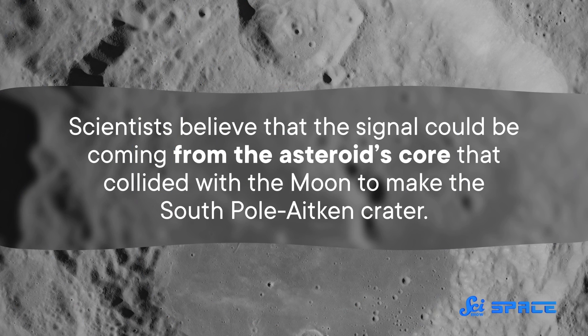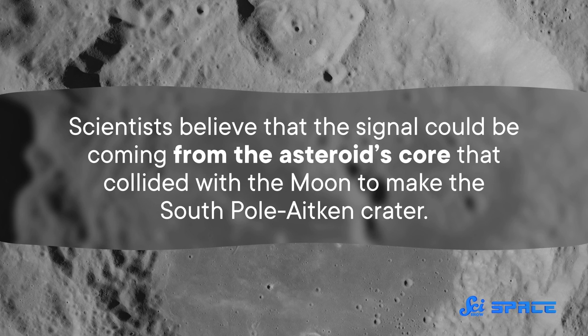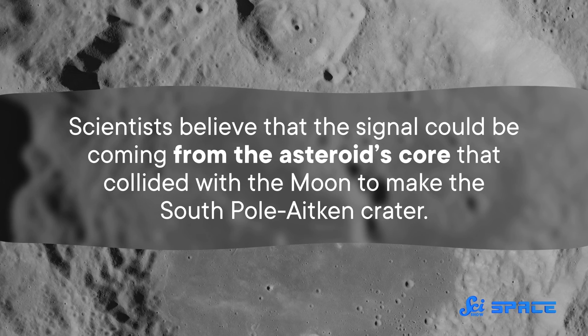Other than the dip, there's nothing else on the crater bottom to suggest what it is. But lunar scientists from Baylor University in Texas have a couple of ideas. They believe that the signal could be coming from the asteroid's core that collided with the Moon to make the South Pole-Aitken crater.